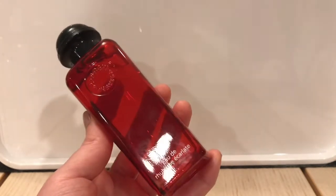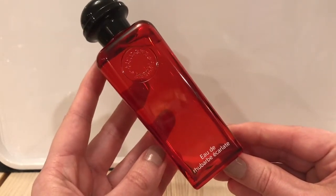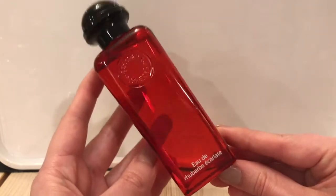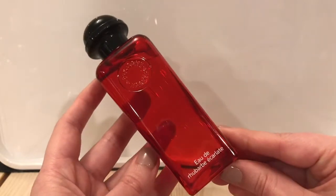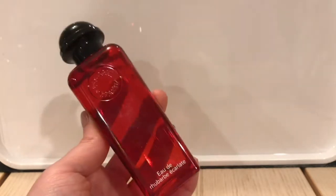This particular one is pretty much what it says on the bottle — it's rhubarb. I think there are also red berries and musk, but pretty much this is all about rhubarb. It is very tart, very crisp, very juicy, very natural smelling. Something that's just really enjoyable to wear in the summertime.